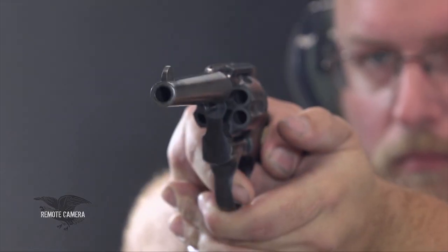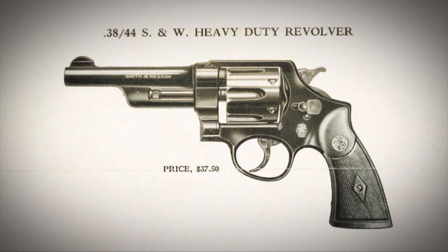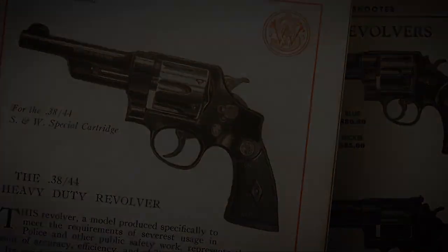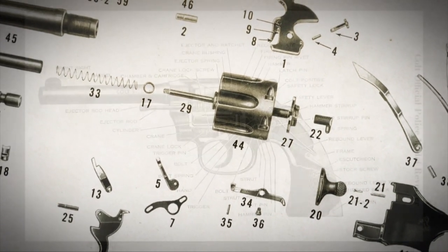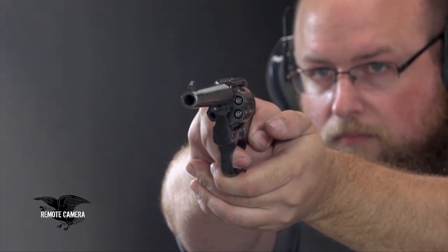When Smith & Wesson introduced a souped-up version of the .38 Special called the .38-44 Heavy Duty — a predecessor of the .357 Magnum — it was marketed heavily as a more powerful round appropriate for police use. S&W offered it only in their large heavy N-frame revolver, as it was too powerful for their K-frame .38 Military and Police. However, the Colt Official Police had been designed for .38 and .41 caliber cartridges, giving it more heft to the frame and cylinder, and Colt advertised that their Official Police could handle these new hot loads.